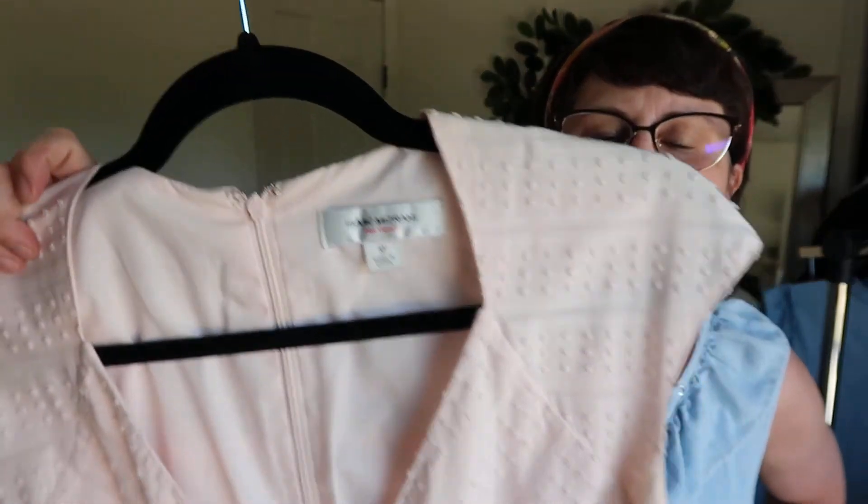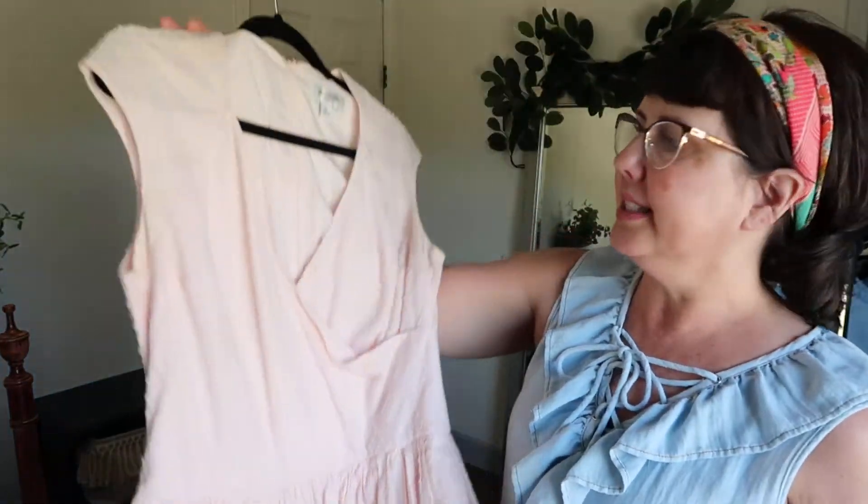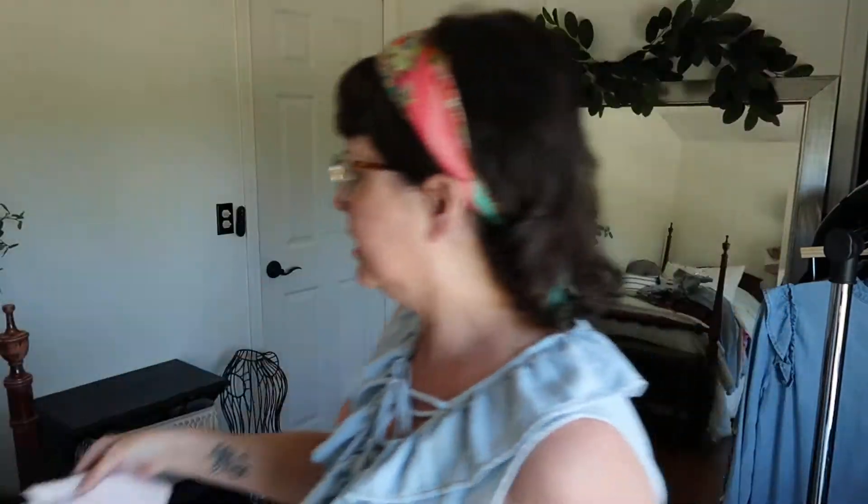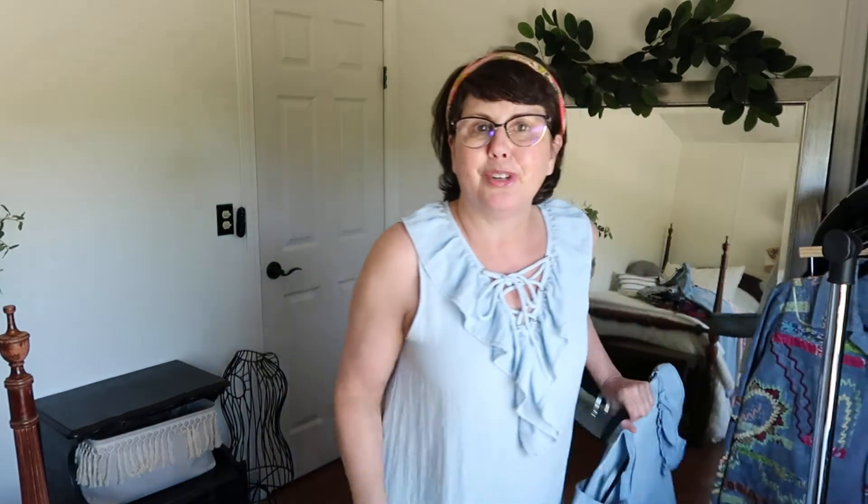The next dress — I really like the color, a really soft pastel pink. The brand is Isaac Mizrahi, probably from Target, not a really expensive brand, but I still think it's pretty and someone will definitely enjoy it.